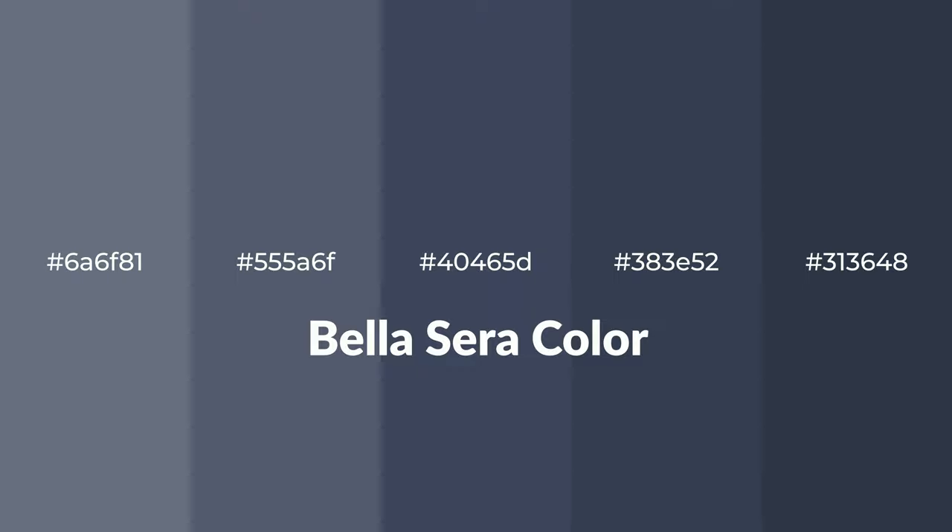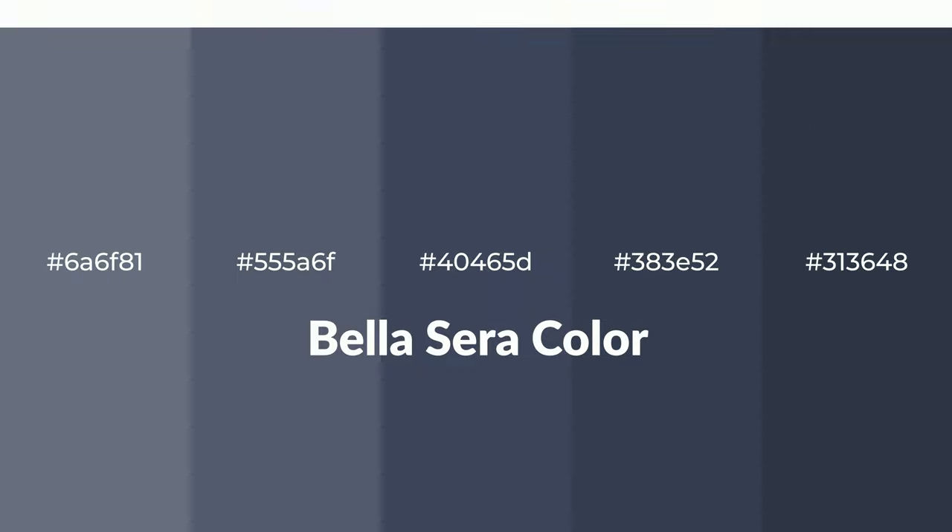Cool shades of Bella Serra color with blue hue. For your next project, to generate tints of a color, we add white to the color.